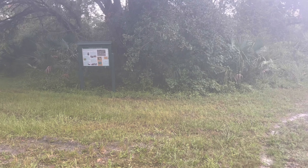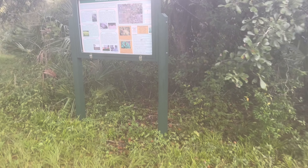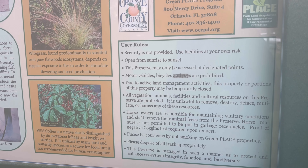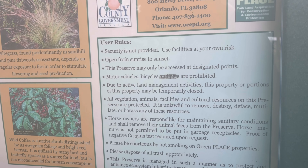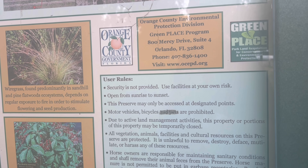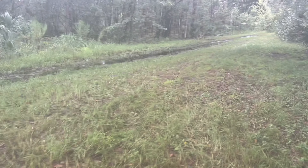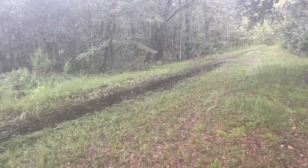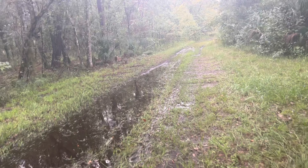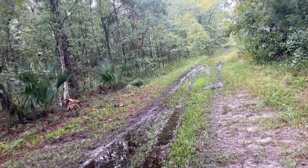We're at the Long Branch Trail and we're going to be checking our other trail camera here. The sign says no bicycles, but they scratched off pets, so you can bring pets now — which is a bit weird. It looks like they came through with the lawn mower and cut down the path, so it seems pretty well maintained.